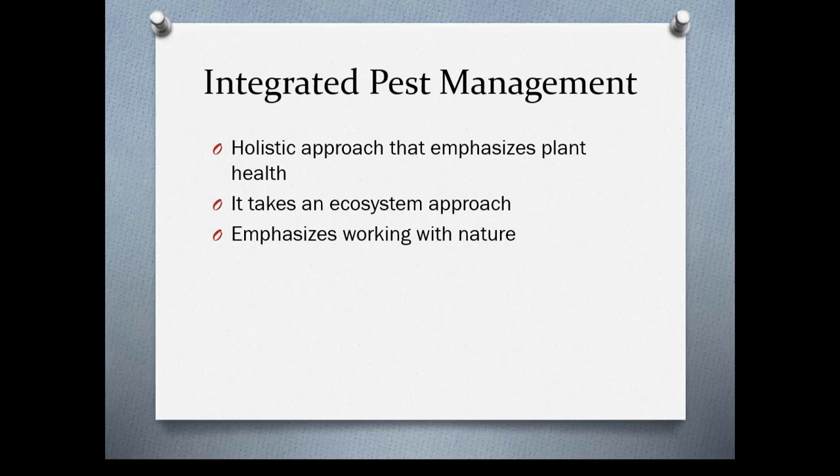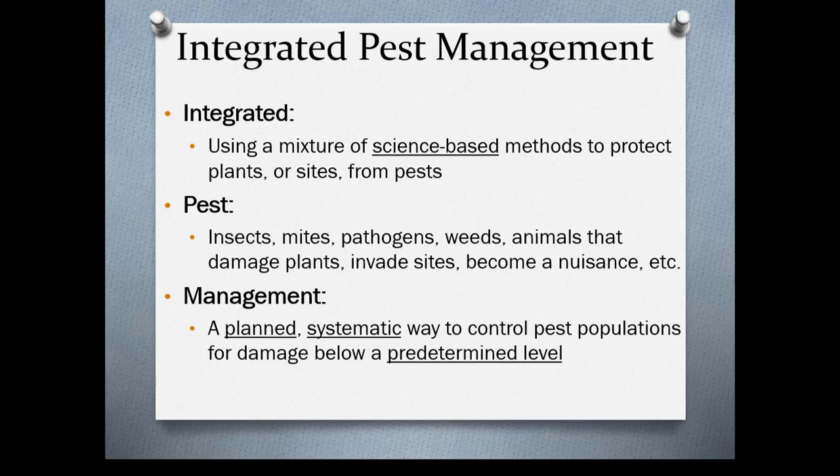It's integrated because it uses a mixture of science-based methods to protect plants or sites from pests. There's not going to be one method that will manage your pest most likely — you're going to have to use a combination of things and use science-based information. There are a lot of home remedies out there that can actually cause more problems.